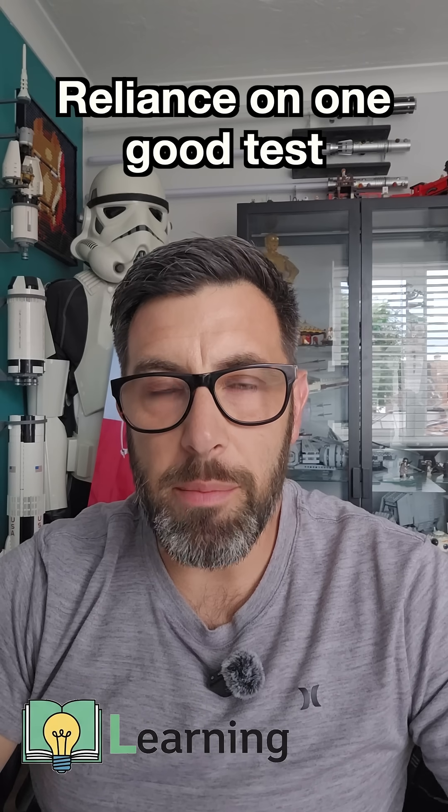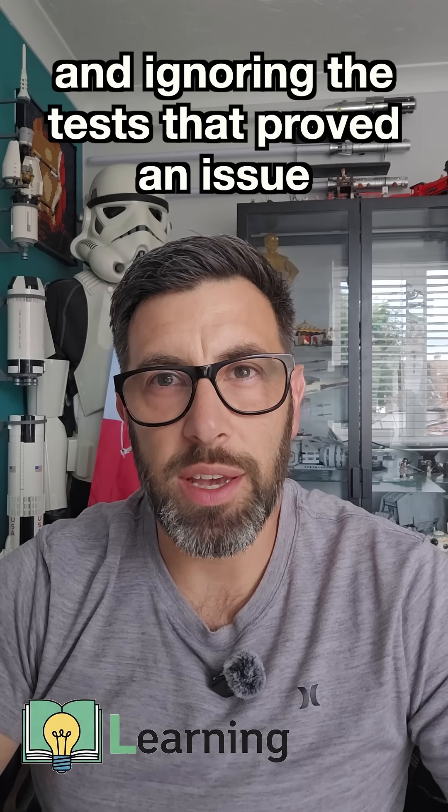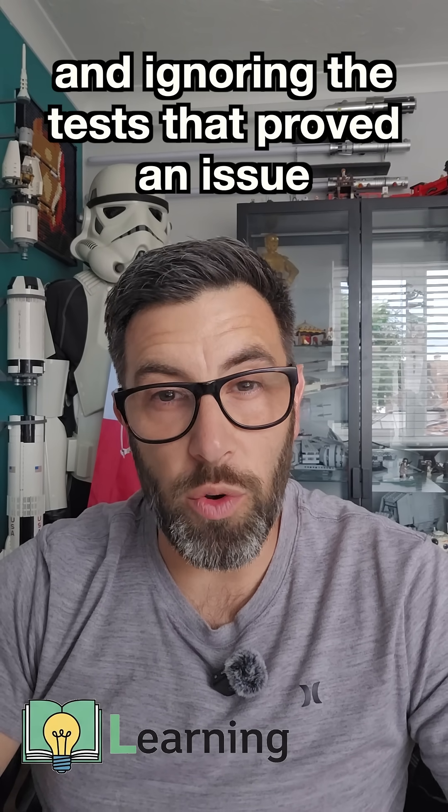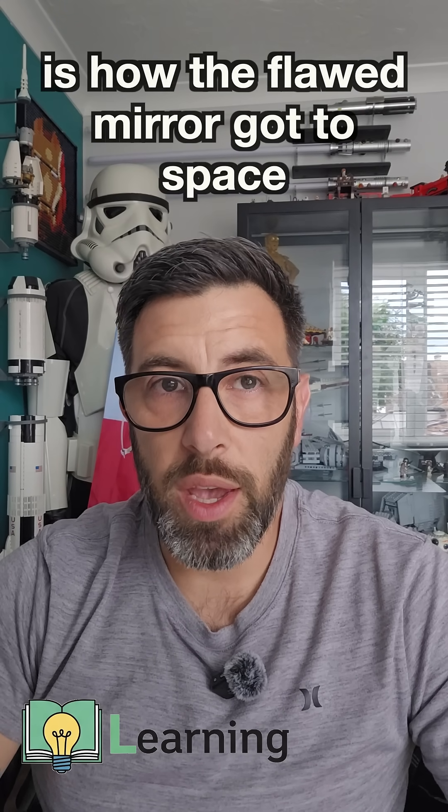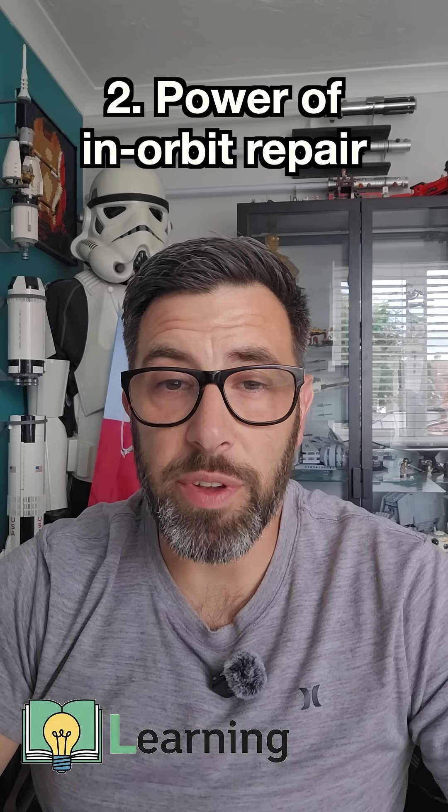That tiny mirror flaw was missed because they relied on a faulty measuring device, and they ignored the ones that told them there was an error. And secondly, the power of in-orbit repair.